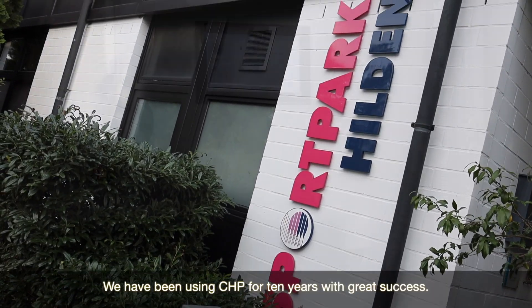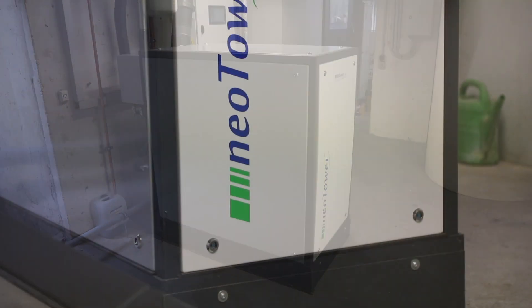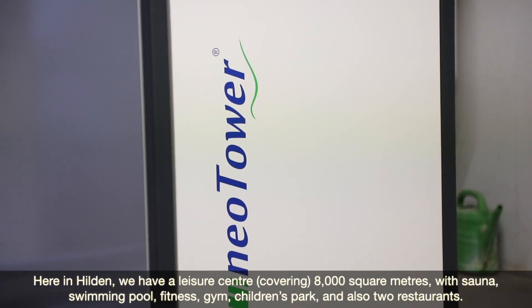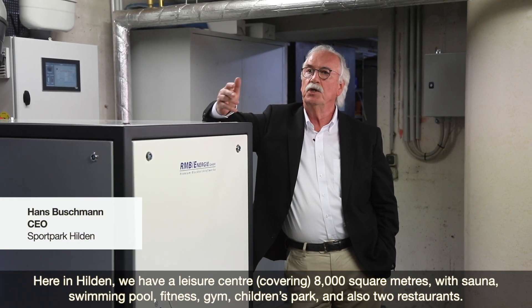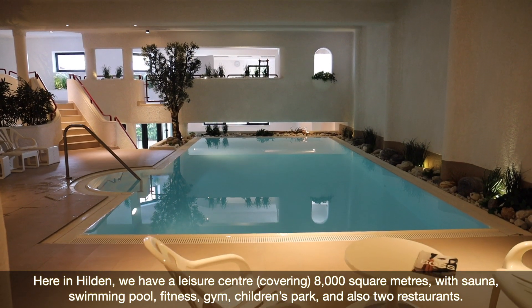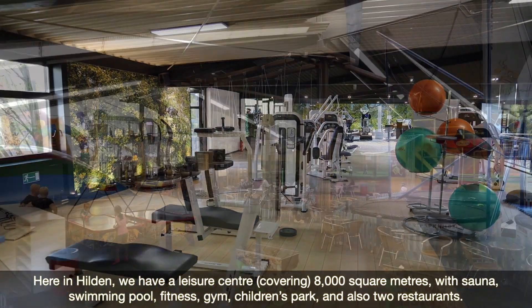We have been using CHP for 10 years with great success. We have here in Hilden a leisure centre of nearly 8,000 square metres with sauna, swimming pool, fitness, gym, children's park, and also two restaurants.